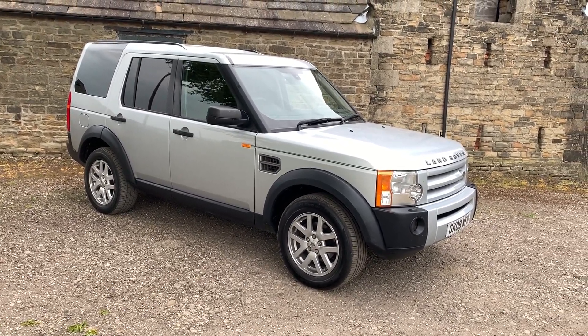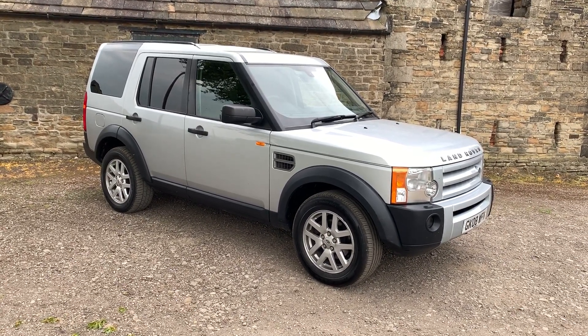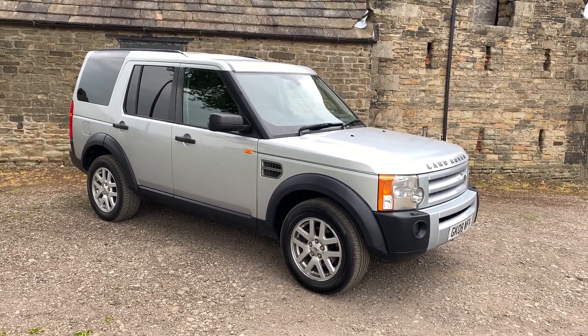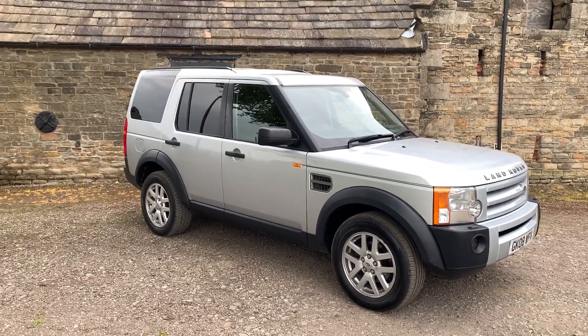We offer a price match like for like within 60 miles to save you shopping around. We can offer 4.99% APR business finance rates, nationwide delivery, and we can give you a part exchange price online.